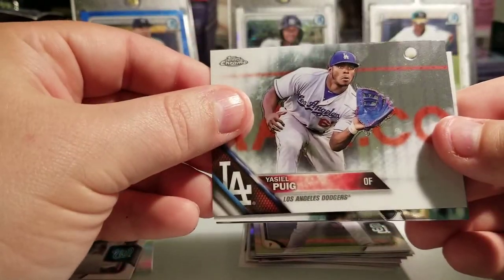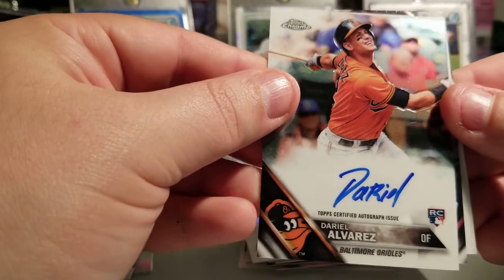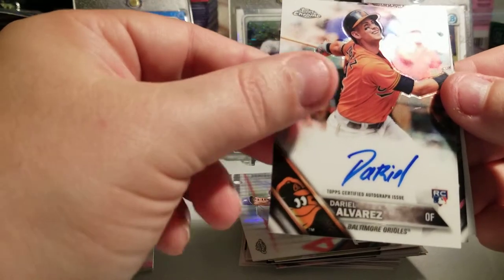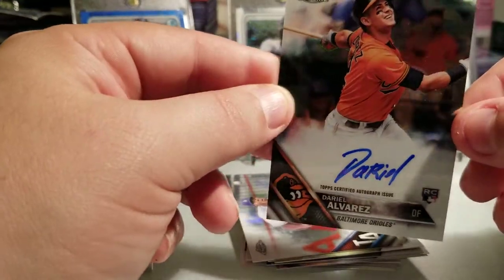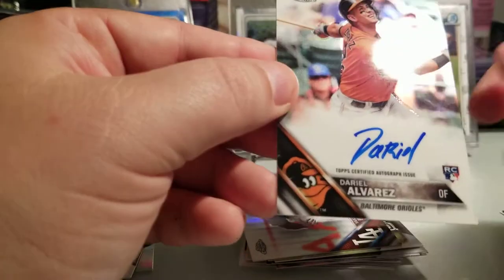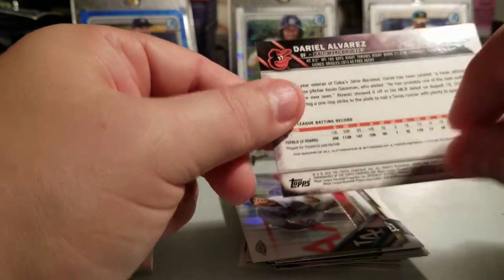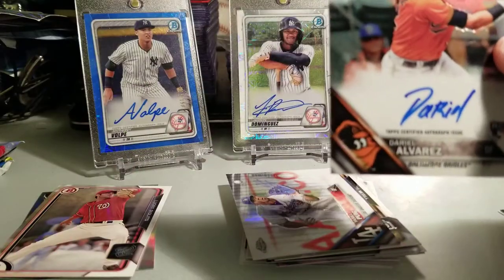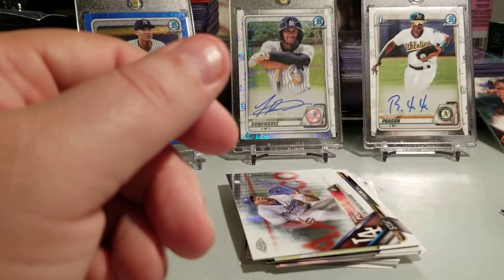Oh, we got an auto! Wow - very cool. Daniel Alvarez rookie auto! It's nice - I was not expecting that at all. Base auto, don't know about him, but still cool to get an auto. Very sharp, very sharp looking card too. Thank you fellows for the good luck - and we're still right at the beginning of this break too!